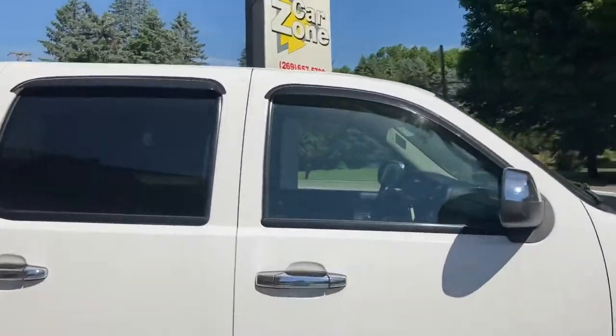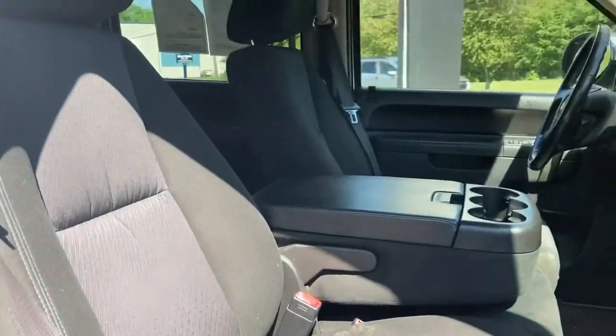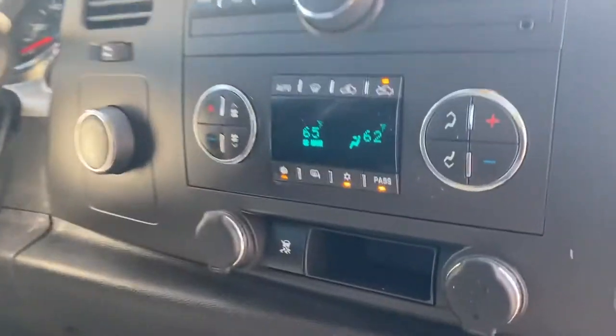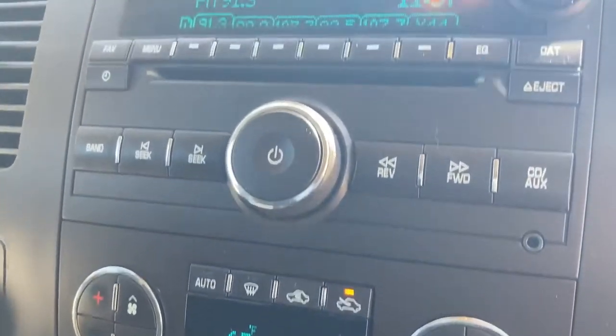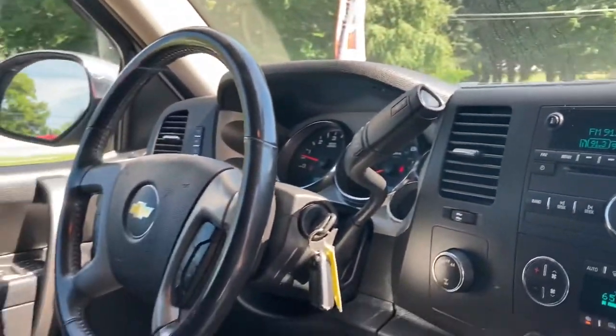It's got chrome handles and chrome caps on the mirrors. It's a beautiful truck — six passengers. It's got a bench seat in the front and back, and a large console there that flips up. Look at these buttons — they're super nice, they look brand new. Usually these buttons are all worn out after time, so this truck has been really well taken care of. It's super clean.